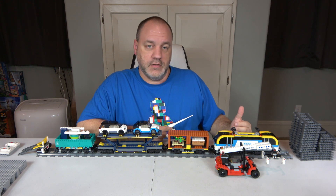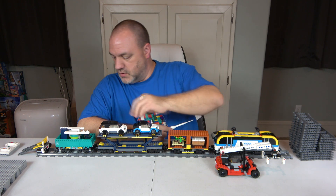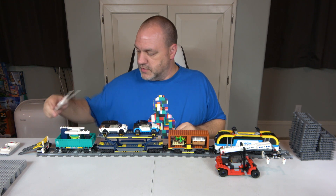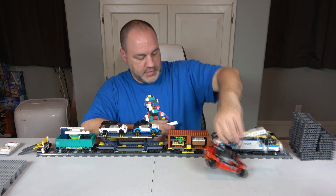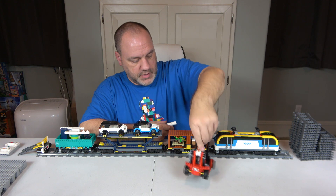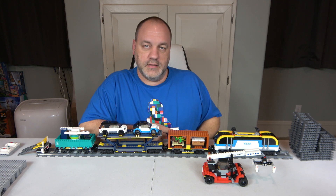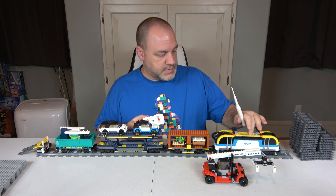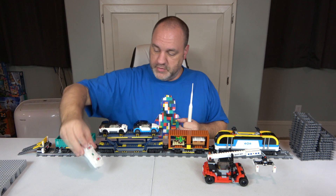For creativity I'll give it a 10. This does look like a freight train — you have freight, you have cars, you have this electric thing right here, plus a bumper stopper to stop the train from going off the track, and this reach stacker that can pick up containers. I think it's pretty cool, so creativity is a 10. Playability is also a 10. It comes with a controller and a motor, so it can run on a full loop.